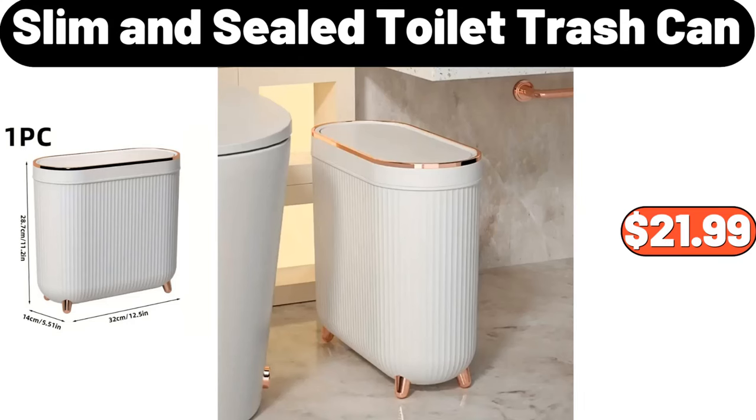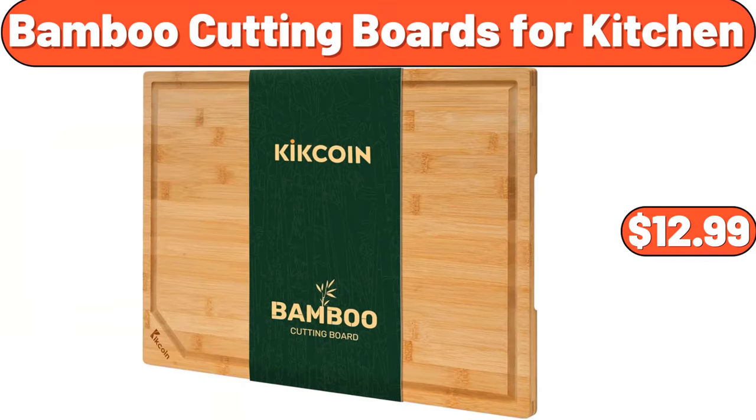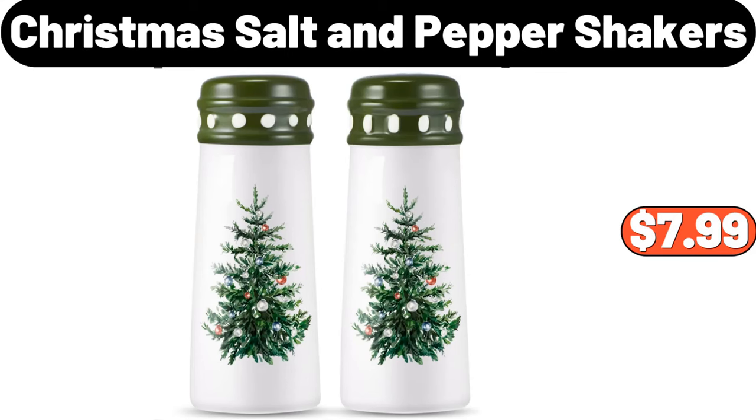Slim and Sealed Toilet Trash Can, $21.99. Wooden Wine Bucket, $35.99. Footed Wood Serving Board, $19.95. Thick Sofa Blanket, $21.99. Christmas salt and pepper shakers, $7.99.